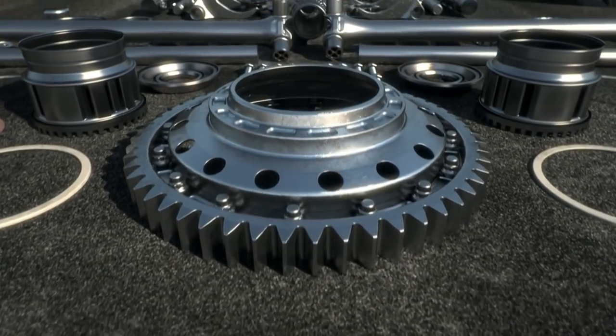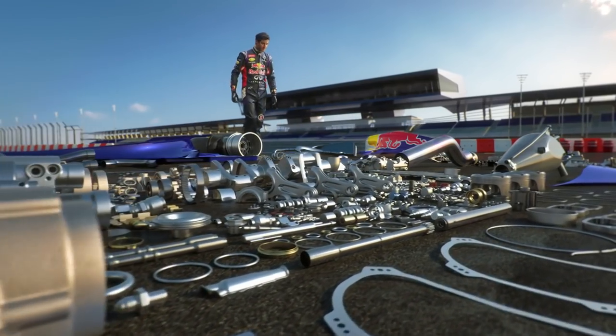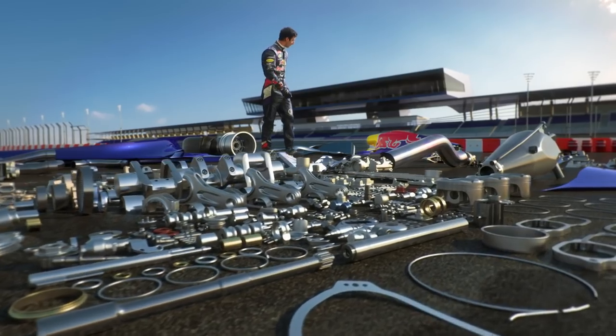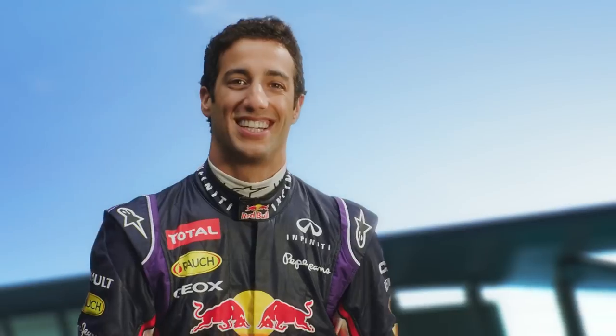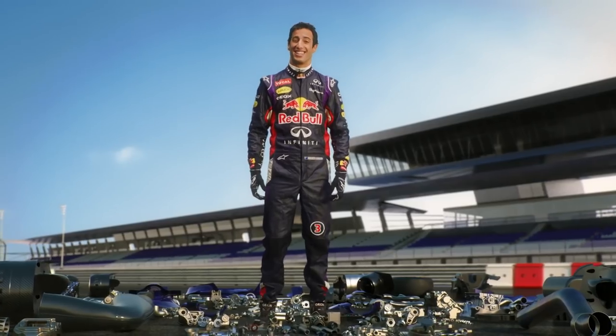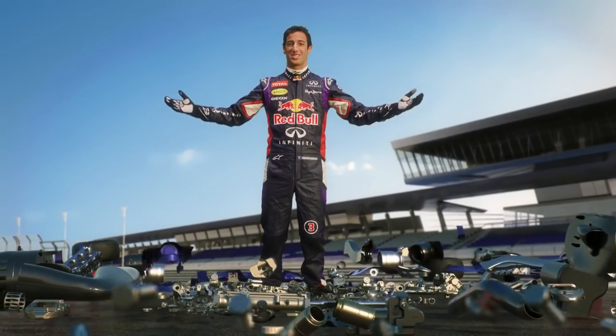Hey. I'm Daniel Ricciardo. The guys at Infinity Red Bull Racing have entrusted me with all these beautiful, bespoke little works of art. I hope I don't do too much damage here.